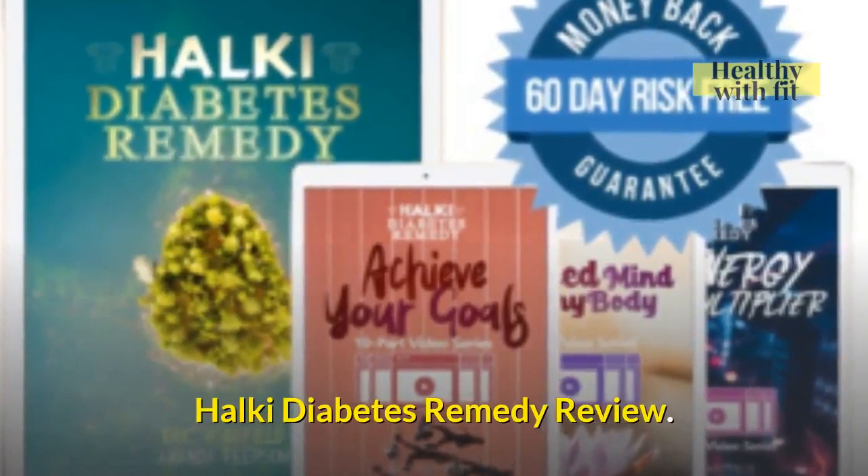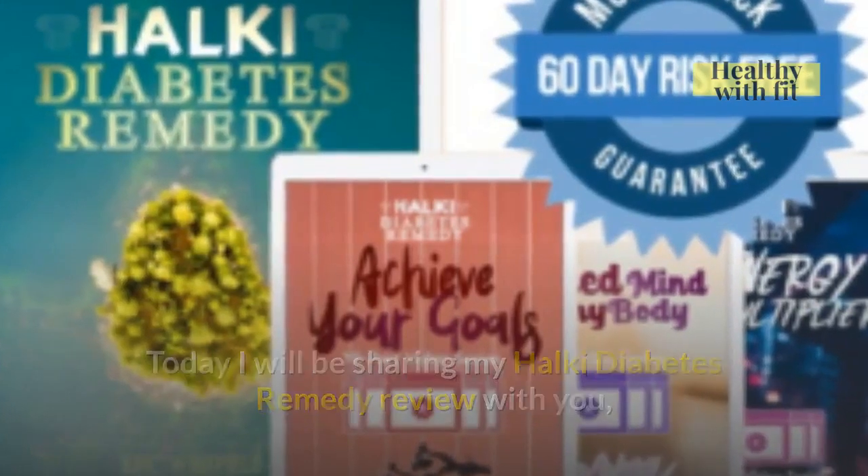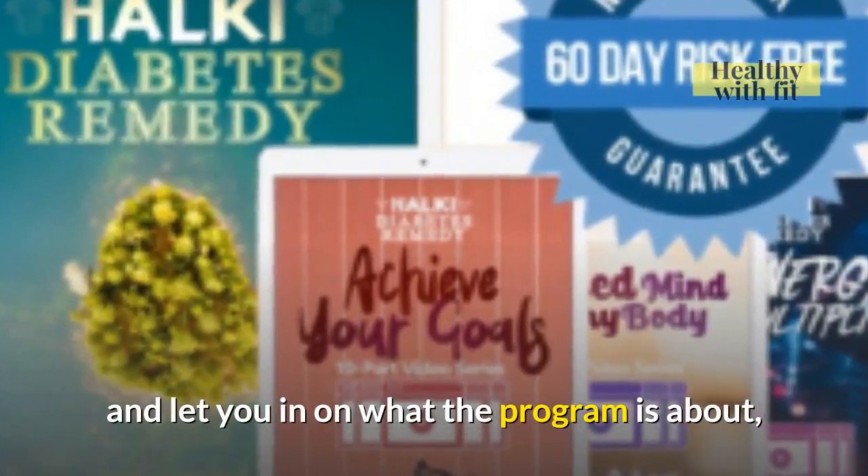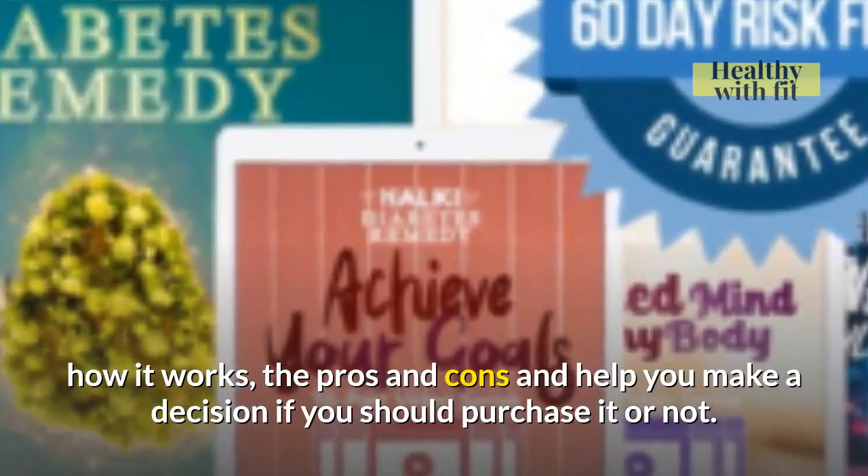Halki Diabetes Remedy Review. Today I will be sharing my Halki Diabetes Remedy review with you, and let you in on what the program is about, how it works, the pros and cons, and help you make a decision if you should purchase it or not.